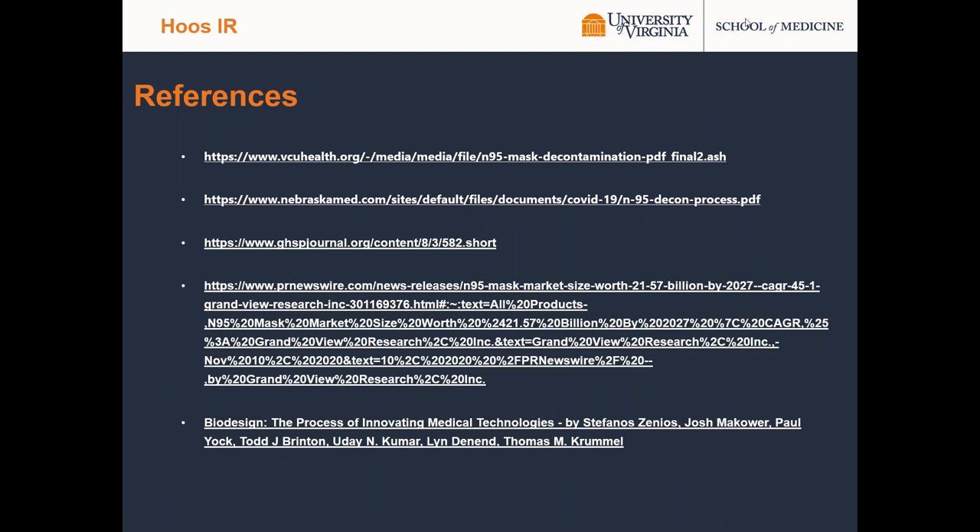Next, we have Chat IR — Patient-Centered Interventional Radiology Chatbot that helps patients manage post-procedure symptoms.